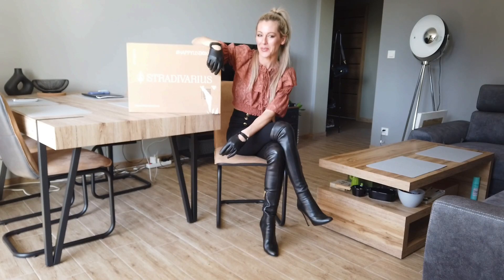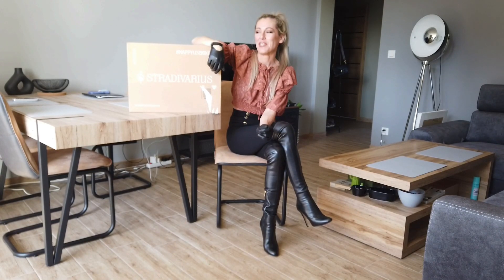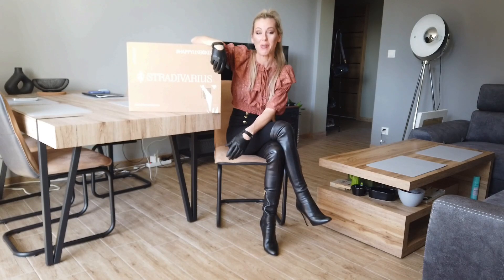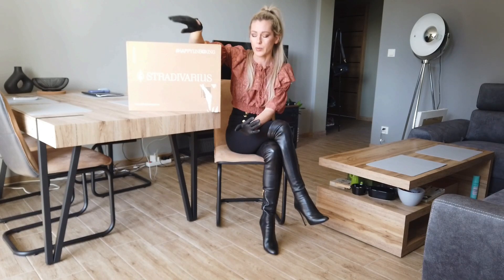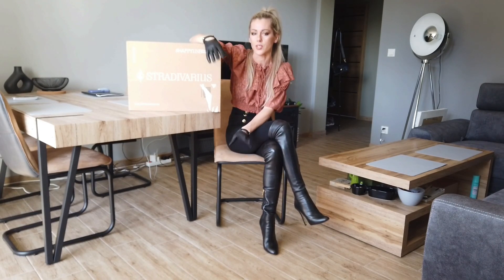Hello and welcome everyone to my channel. Today, unboxing of a cool parcel from Stradivarius. As you may know, Stradivarius is a sister of Zara — everything is like IMDX, Zara, Bershka, Stradivarius and more — they are actually just one brand with different names.